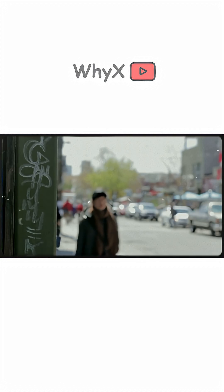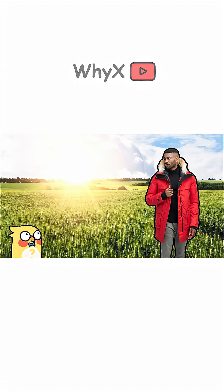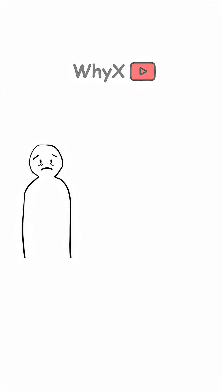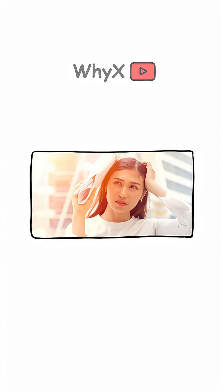But what about lighter skin? As humans migrated north into Europe and Asia, the UV intensity dropped. Suddenly, having all that melanin was like wearing a parka in July. Our bodies also need vitamin D, which we produce using — you guessed it — UV rays. But if your skin blocks too much sunlight, your body can't make enough.